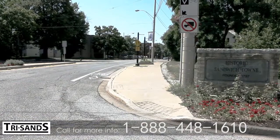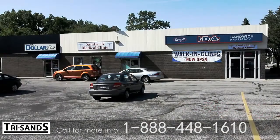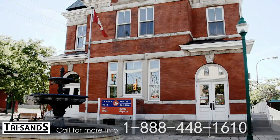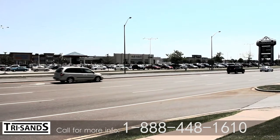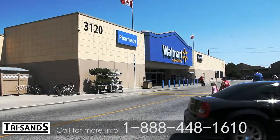Take this short walk down Sandwich Street to find Westside Foodland, an IDA drugstore, and post office. The Ambassador Plaza and Devonshire Mall include all the major retailers, and Walmart is just a short drive away.